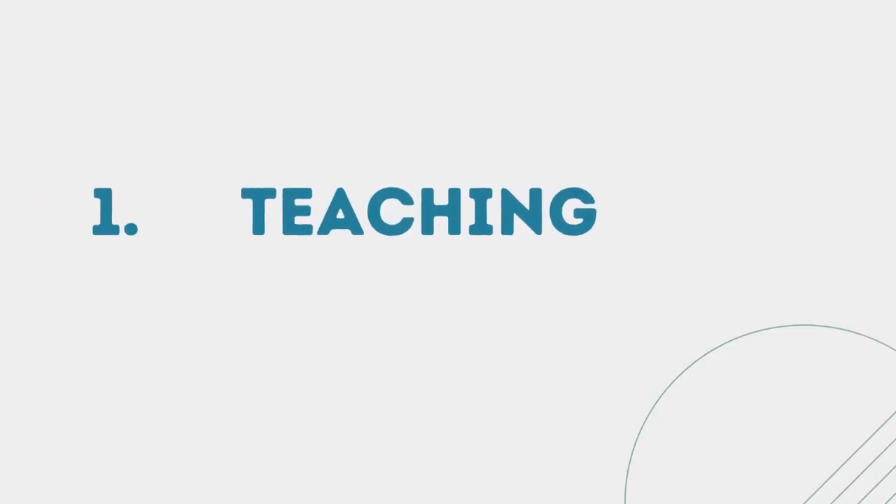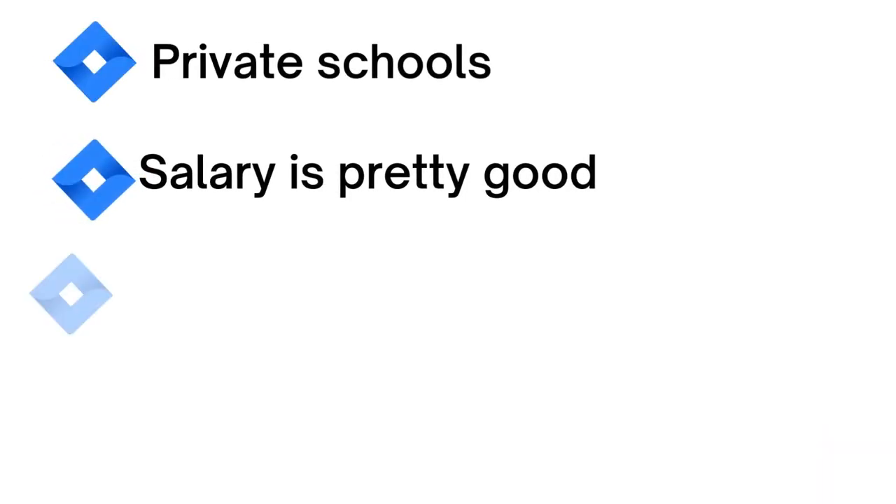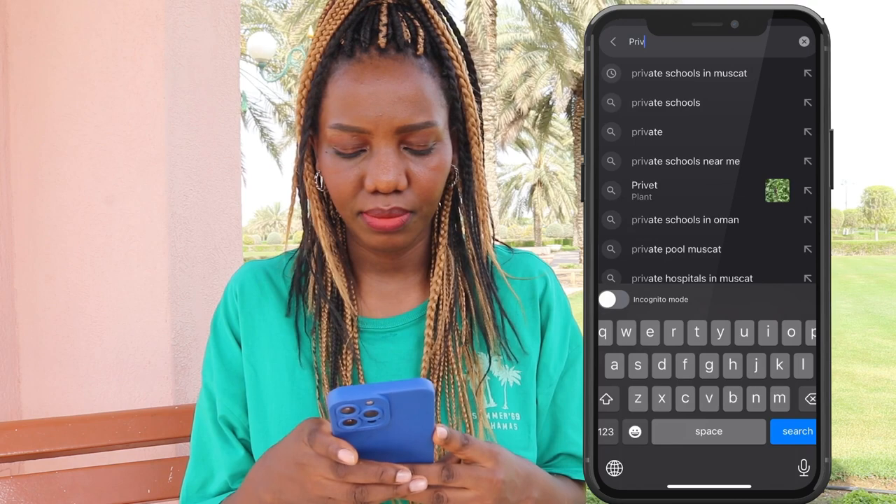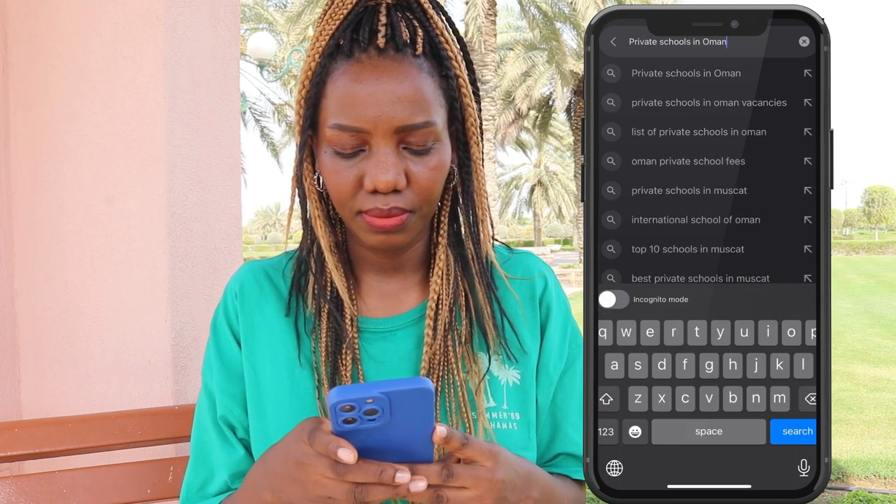The first one is a teaching job. If you are a teacher and you are searching for a job, you can easily get this job here in a month — that is in private schools — and the salary is pretty good with extra benefits. If you're wondering how to search and apply, I'll show you right now using my phone. On your search engine, type 'private schools in Oman'.